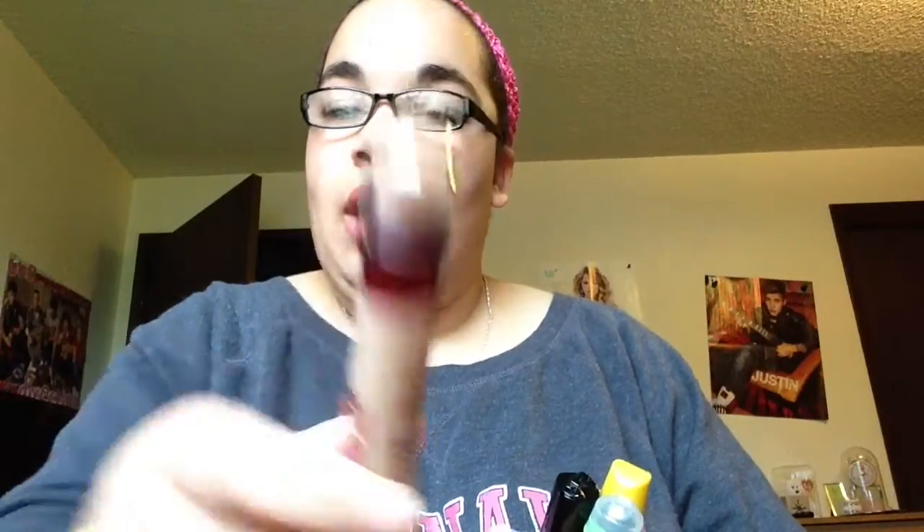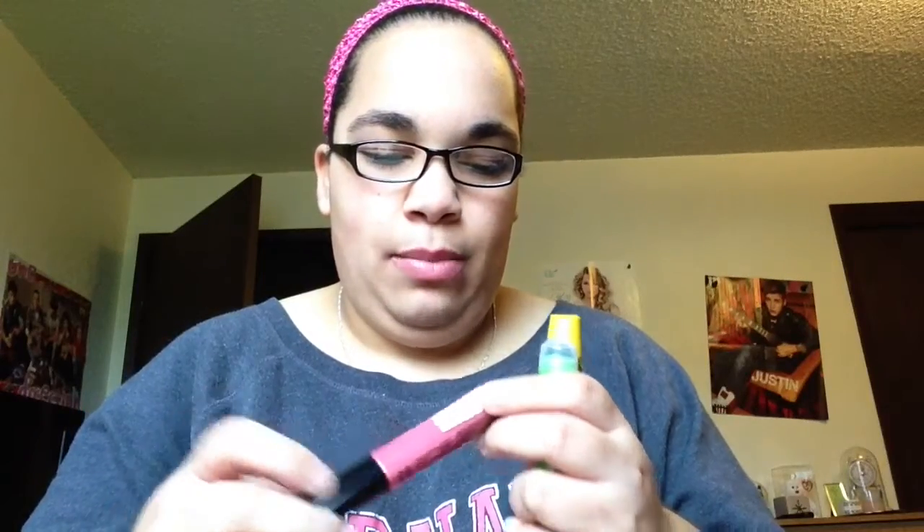The first thing I have on is the Age Rewind dark circle concealer. I'm still getting used to this and working on it — it probably works a little better with powder. It's doing good though. Then I have NYX lip makeup.